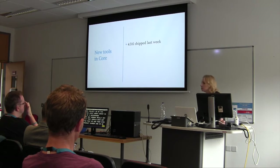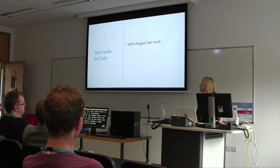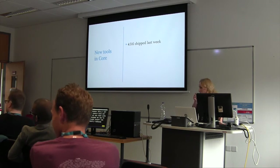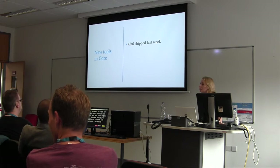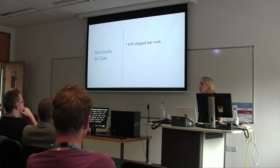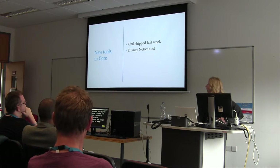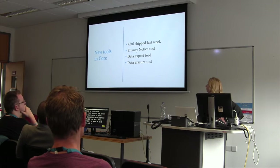We shipped WordPress 4.9.6 last week. When you look in your WordPress dashboard now, you will see a privacy notice tool, a data export tool, and a data erasure tool.